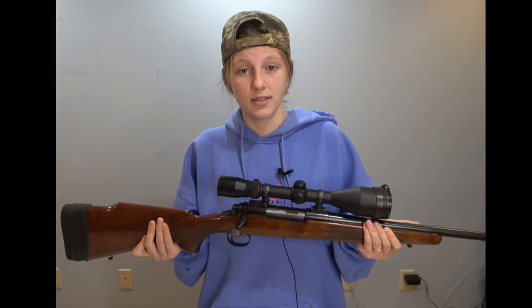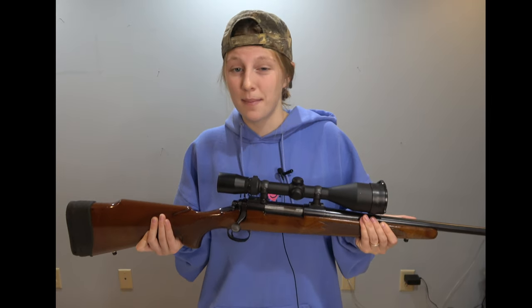It's a Remington Model 700 in 30-06. I'm hesitant to use it because it packs a punch, but we'll get there soon. Shooting 165-grain bullets, this gun can take down all North American game.